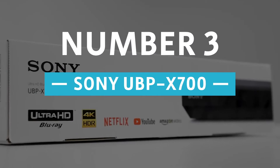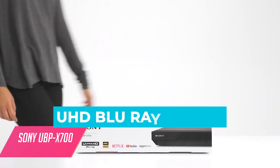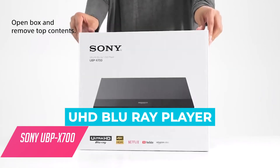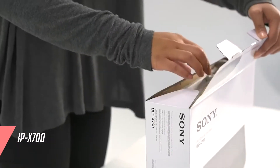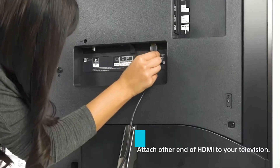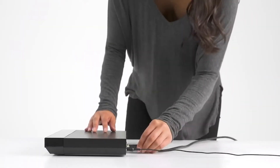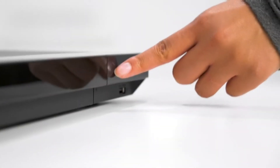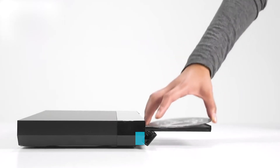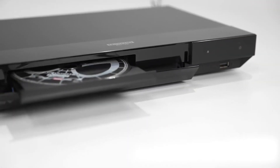Number 3: Sony UBP-X700. The UHD Blu-ray player has dimensions of 15 inches by 12 inches by 4 inches and weighs 4.2 pounds. Made with an Ethernet port and a couple of HDMI ports, it's compatible with high-resolution playback with HDR formats. The device plays all types of optical discs such as Blu-ray and DVD, but it also works with the most popular video streaming services.